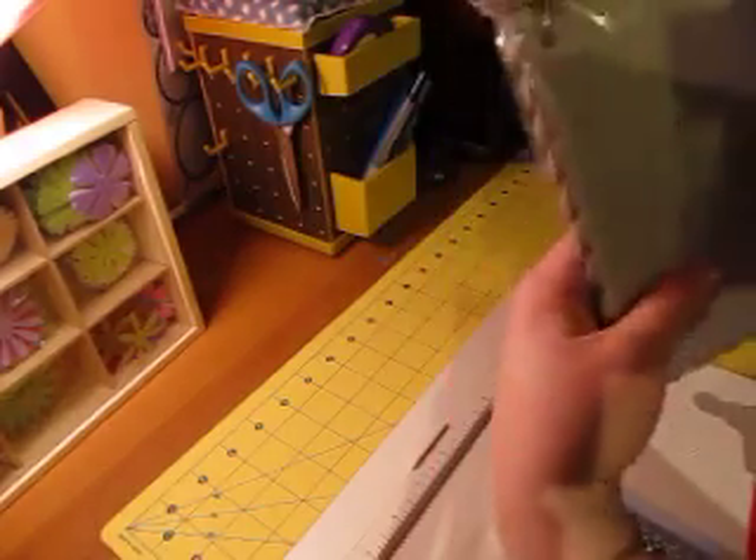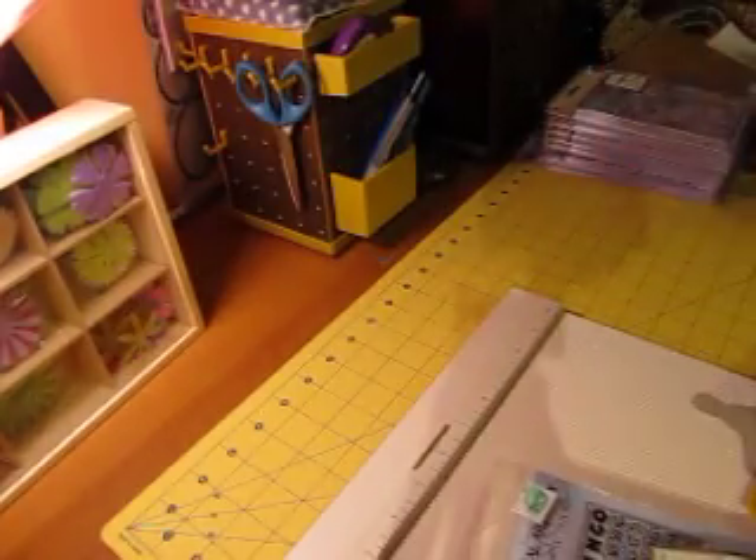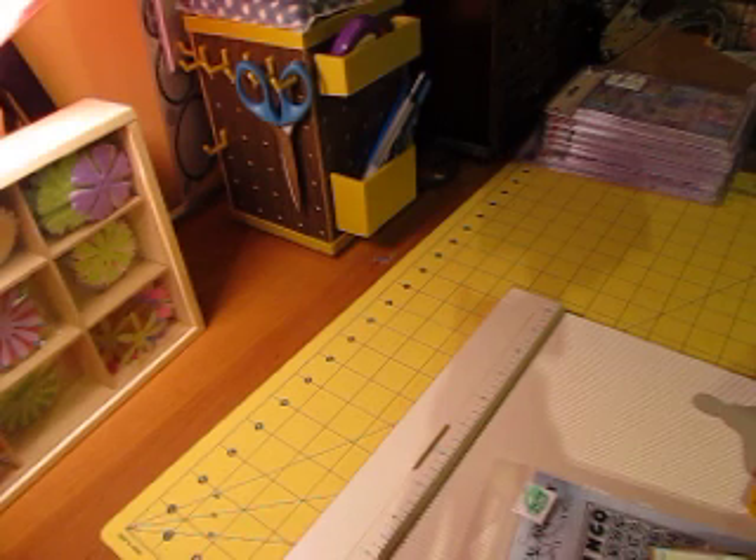I found chipboard at Michael's — the chipboard books, the five-page ones that I've seen in other people's videos, but I haven't been able to find them at Michael's until just now. They had them marked down to 20 cents, so I was really excited. I just picked up four of them, but there were probably ten more and I should have picked them all up. I didn't know they were only going to be 20 cents.